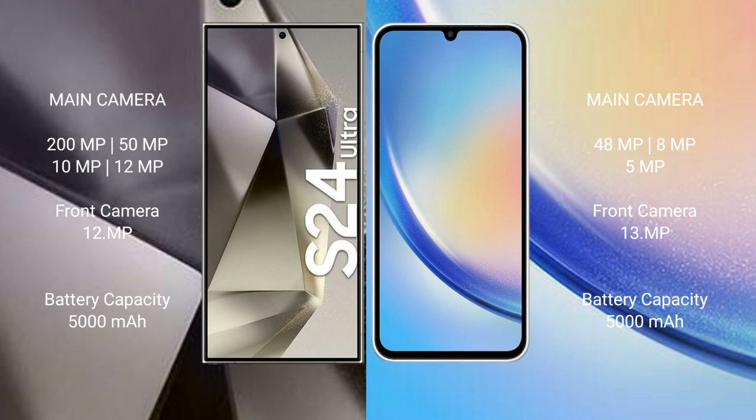Samsung Galaxy S24 Ultra features a quad camera setup: 200MP, 50MP, 10MP, and 12MP rear cameras, and a 12MP front camera.